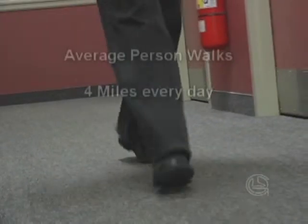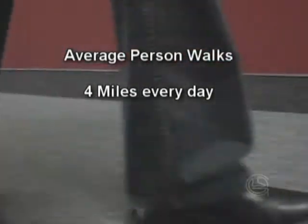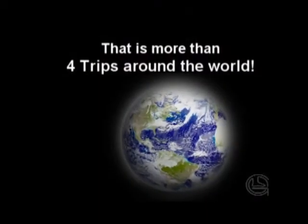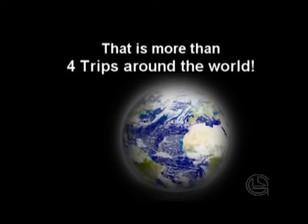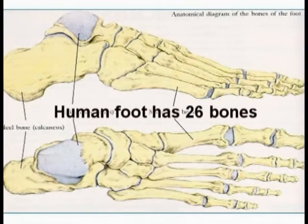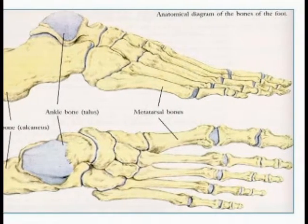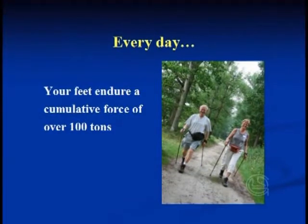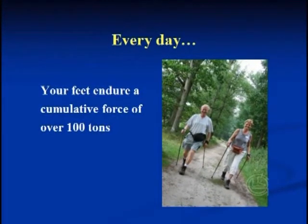The average person engaging in non-strenuous activity walks approximately 4 miles every day, or about 115,000 miles in a lifetime — that's more than 4 trips around the world. The human foot has 26 bones and 33 joints, held together with 20 muscles and over 100 ligaments. Every day, your feet endure a cumulative force of over 100 tons.